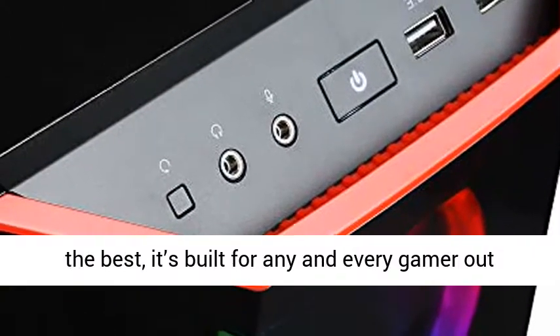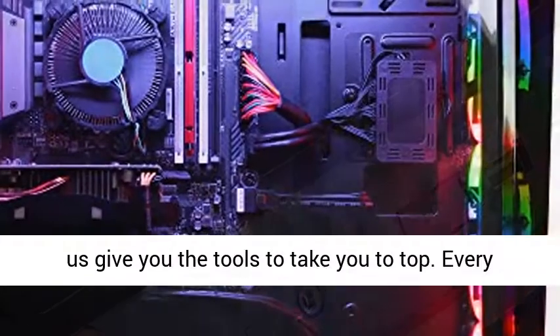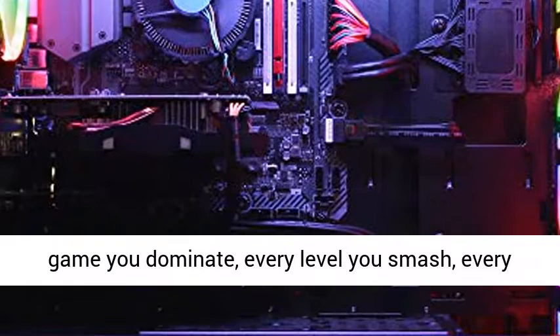CyberPowerPC Gaming Systems are the choice of top gamers everywhere, from pro expert players to pro streamers. However, although it's used by the best, it's built for any and every gamer out there.